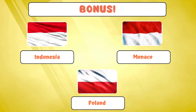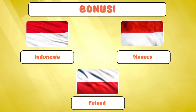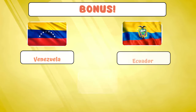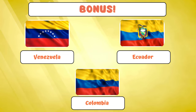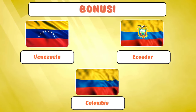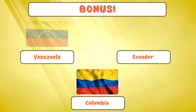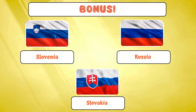Alright, let's see the bonus — wait, what's this? It seems like some flags might have attended the same fashion school! Let's take a closer look at these international lookalikes. Here is the South American trio: Venezuela, Ecuador, and Colombia, here to prove that great minds think alike when it comes to flag fashion.